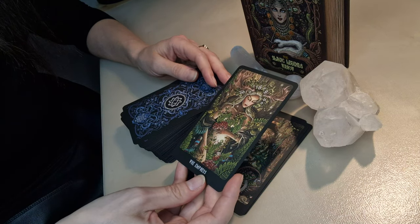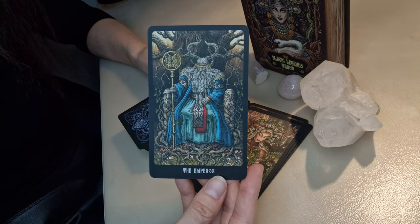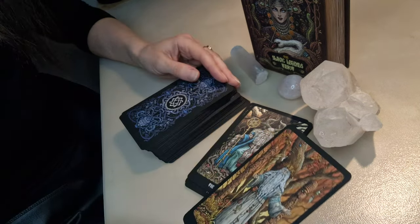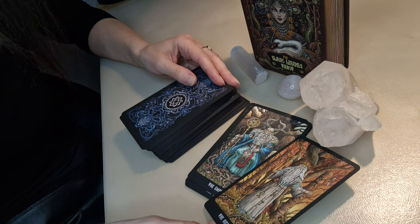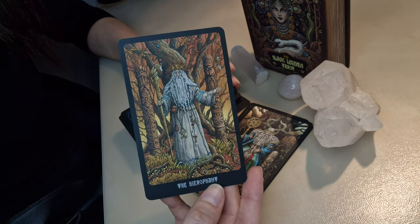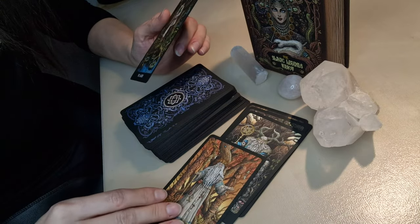The Empress looks nice, I like it. The Emperor is interesting — the font here seems a little bit similar to the Empress, and I'm not sure, but maybe even the same face. I'll check later, maybe I'm wrong about the face. Good and nice card overall.